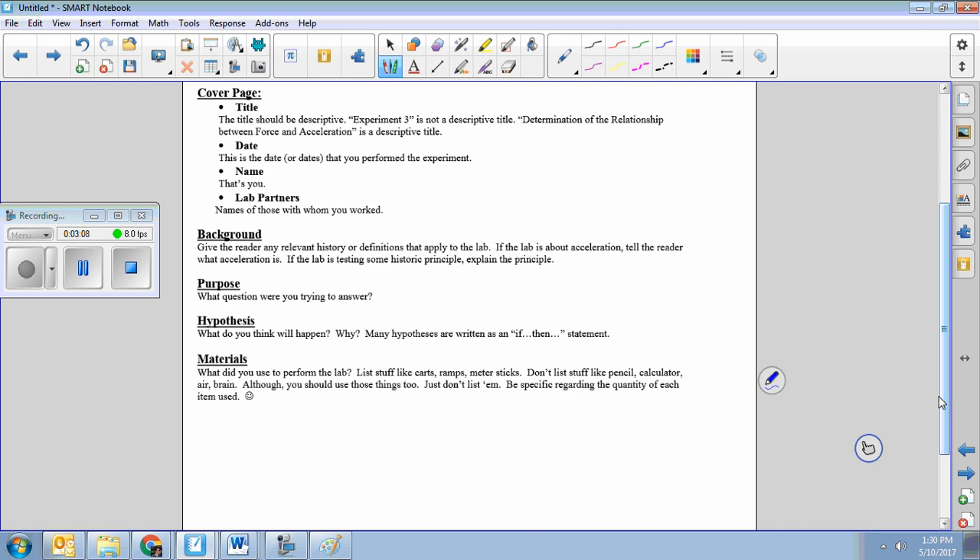Materials: just a bulleted list of stuff you used — hot glue, popsicle sticks, pretzel, duct tape, whatever. Please use a bulleted list. If you're doing a recipe and you want to make brownies, you don't want to read through a paragraph to figure out what you need — you just want a list. You don't need to specify exact amounts of popsicle sticks; a rough list is fine.